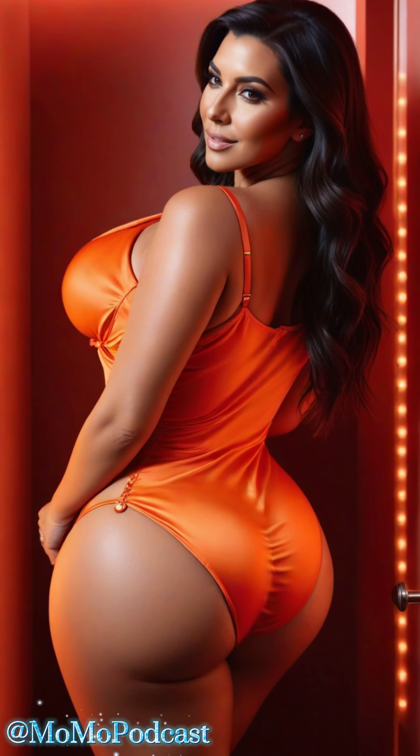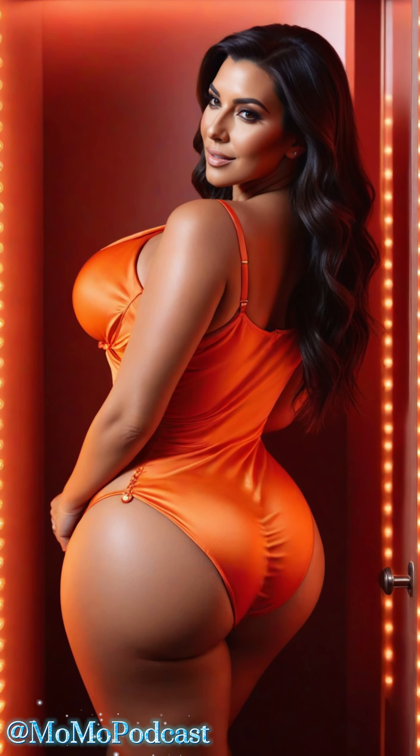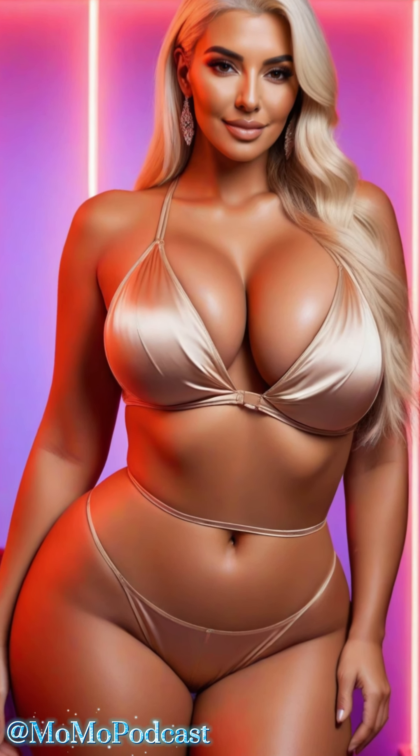As we age, our style evolves, but that doesn't mean we have to shy away from glamorous and chic pieces. Satin, with its smooth texture and luxurious sheen, can make anyone feel like a queen. So let's explore some tips to help you rock satin suits and lingerie with grace and confidence.